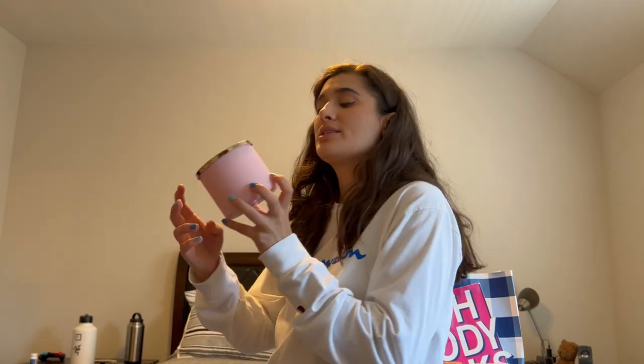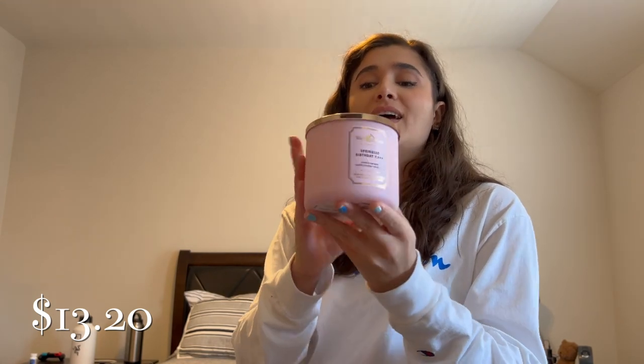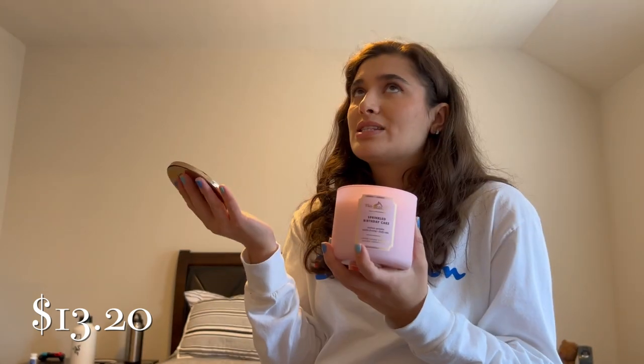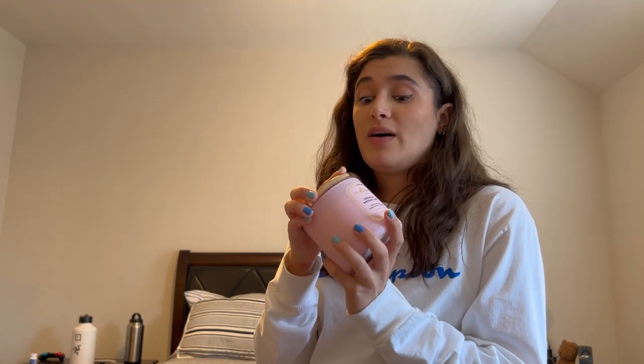The last thing I picked up is Sprinkled Birthday Cake — also for my mom. The scent notes are rainbow sprinkles, vanilla frosting, and fluffy cake. It smells like a legit vanilla cake from a bakery, not a grocery store cake. She usually loved the gourmand scents, so I know she'll enjoy it — I just hope it's a strong thrower!